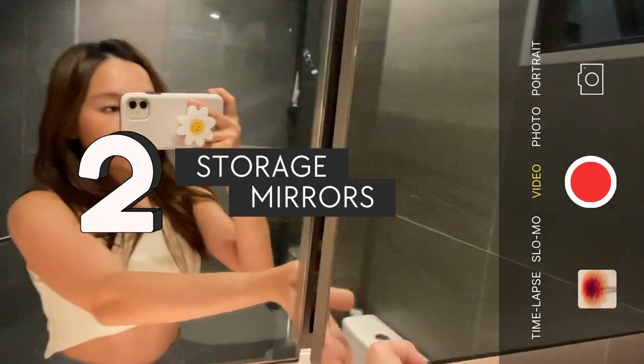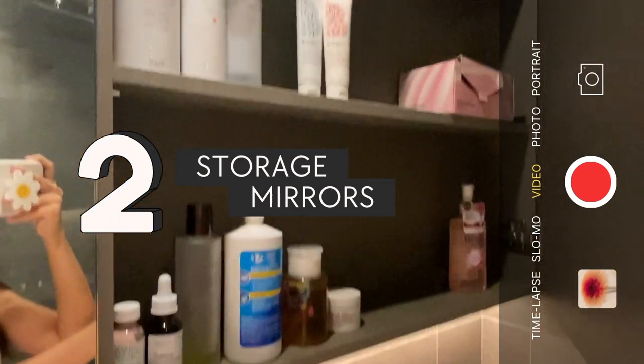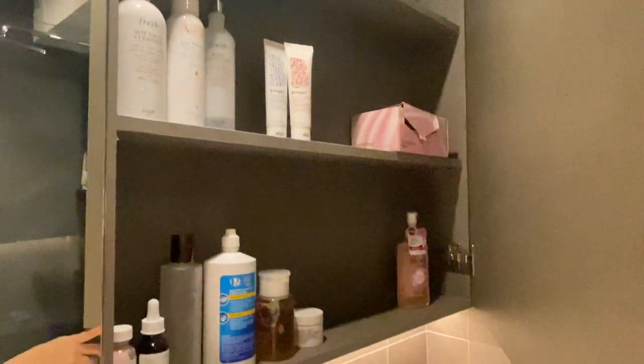Next up on the list are storage mirrors, which are pretty common but very useful in hiding all that clutter, as you can see.